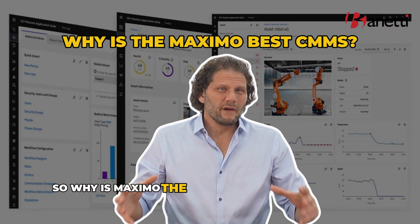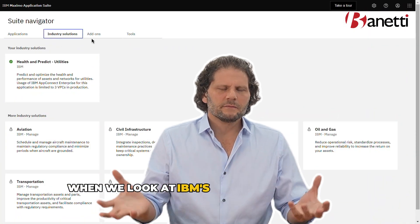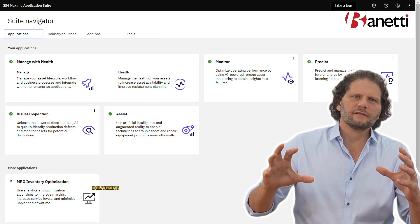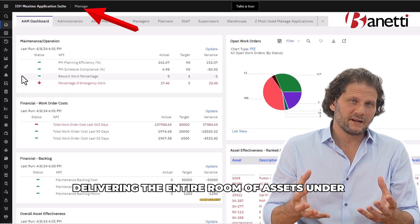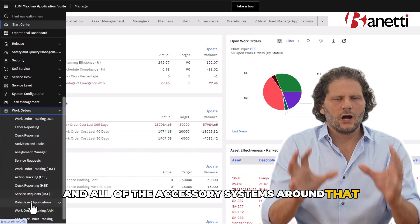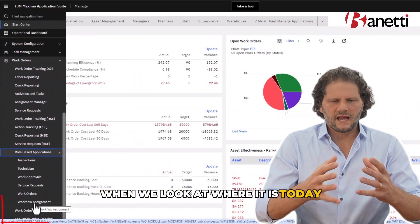So why is Maximo the best enterprise CMMS on the market? There are a lot of reasons. When we look at IBM's new application suite platform, what we see is a focus on delivering the entire realm of assets under management and all of the accessory systems around that under one roof on a singular platform.